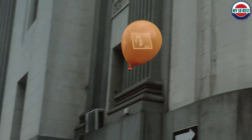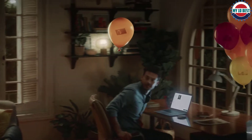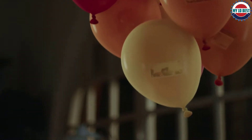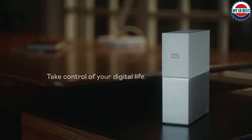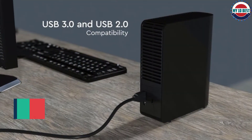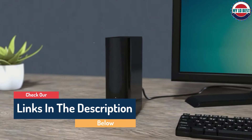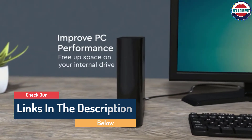Hello guys, today in this video we are going to help you find out the best external hard drives on the market. I made this list based on my personal opinion, and I tried to list them based on their quality, durability, customer reviews, and more. If you want to see their price and find out more information about them, you can check our links in the description below.